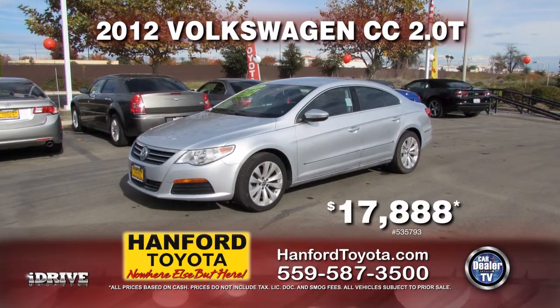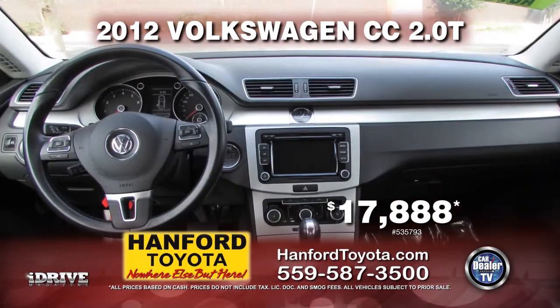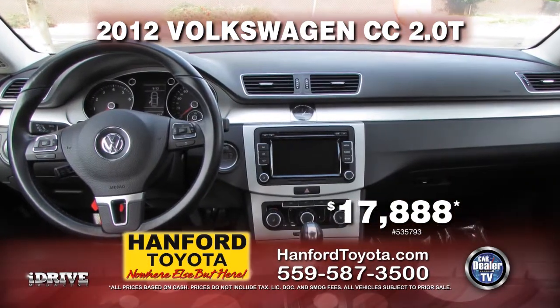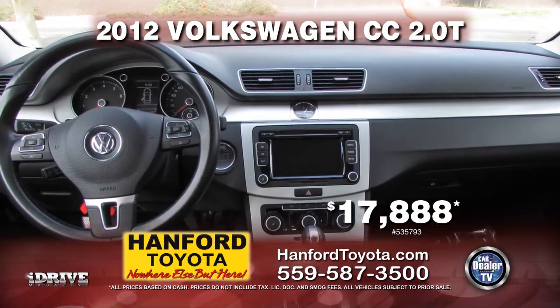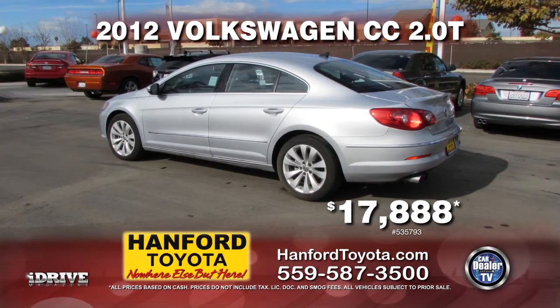Next from Hanford Toyota is a very clean 2012 Volkswagen CC 2.0T. Nicely equipped with automatic transmission, AC, leather seats, power door locks and power windows. Drive off with this nice car for only $17,888.